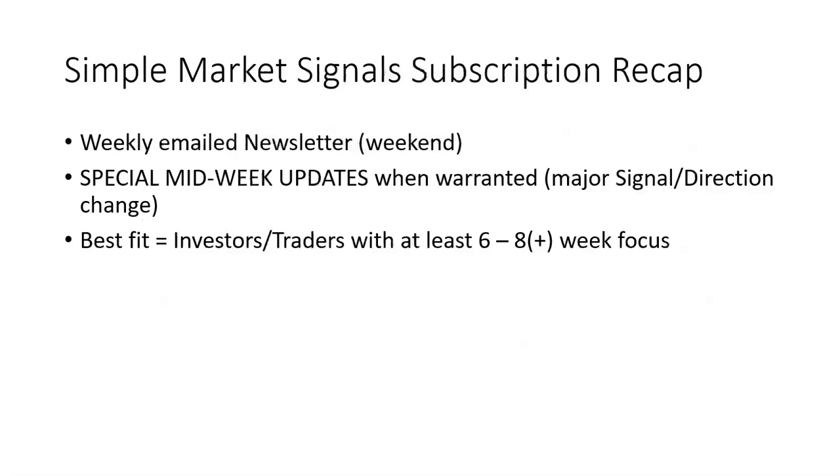Here's a recap of what you will get with your Simple Market Signals subscription. You will get the weekly email newsletter with all the contents discussed. You will also receive special midweek updates when warranted — if there's a major signal or direction change in the middle of the week, we won't wait until the weekend. The best fit for a subscriber is an investor or trader with at least a 6-8 week plus time frame. If you're a day trader or really short-term trader, Simple Market Signals may help you a little, but it is designed for those with at least a 6-8 week plus time frame.